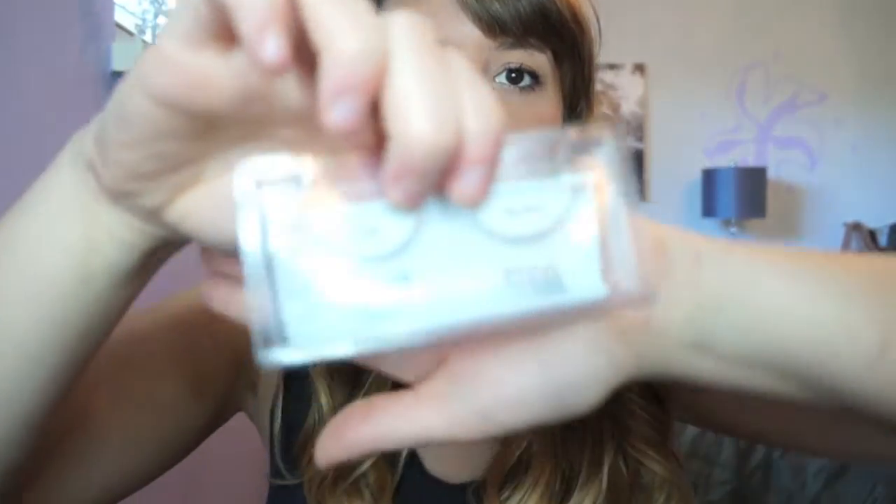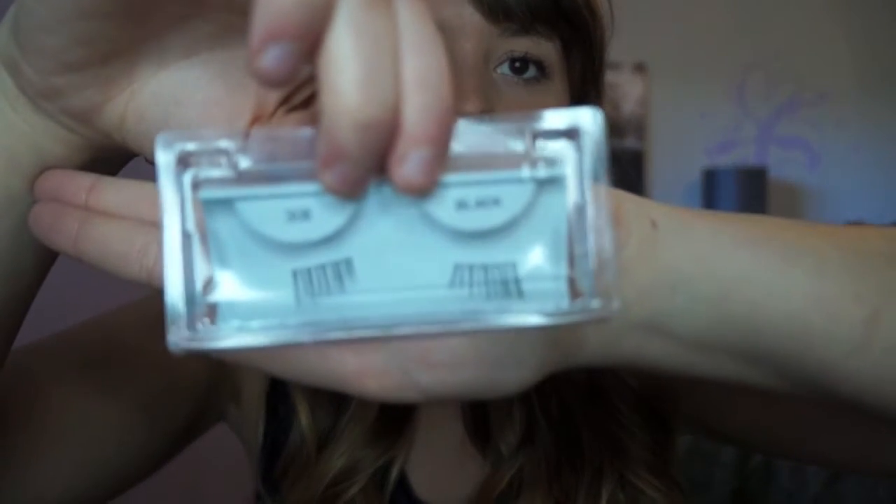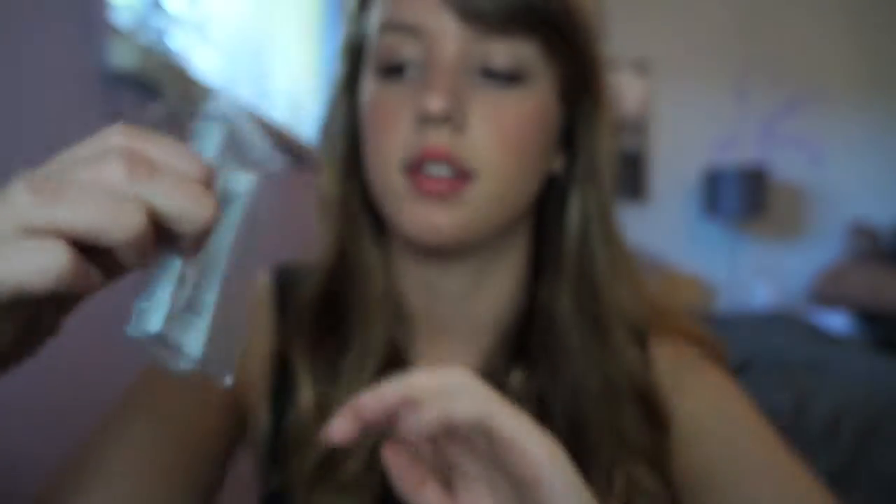The ones I like for everyday wear are these — the 308s. They're just for the corner of your lashes and I really like them for everyday use. The curl on them is so nice — it has a big curl but it goes out more so it's not touching the top of your eyebrow. I have very low eyebrows so it's hard to find good lashes, but these I'm really loving this month.